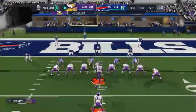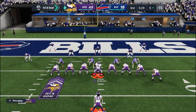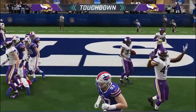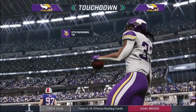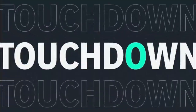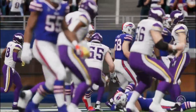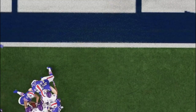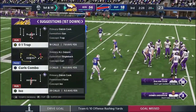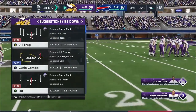A 5-yard touchdown run as the Vikings continue to put this one out of reach. Nice job punching off that drive. So now this offense will take over and they will have the football at their own 20-yard line.